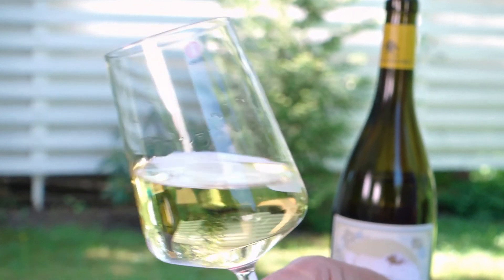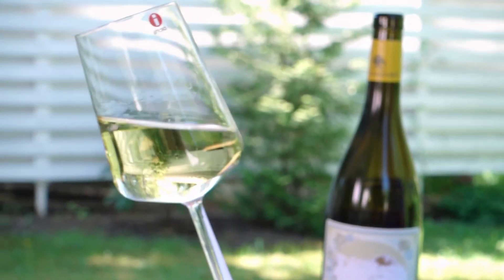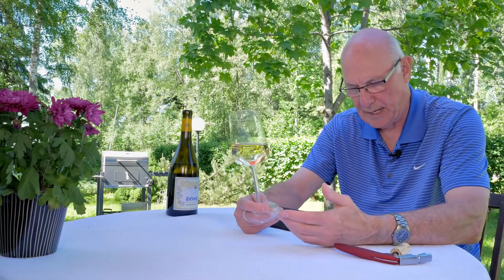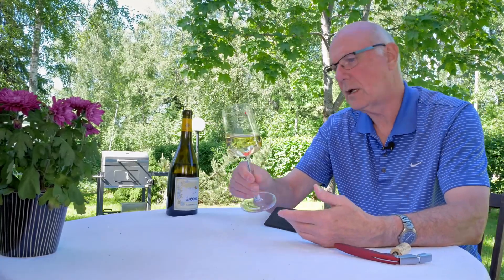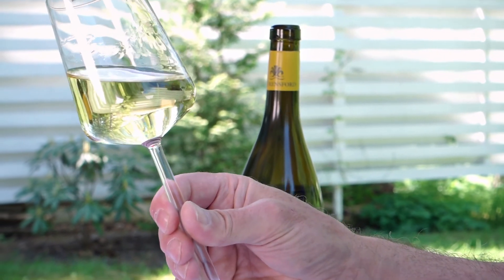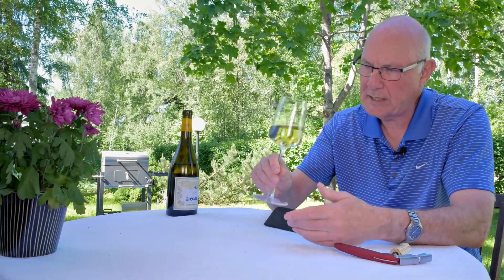Chardonnay accounts for about 10% of the production in this area. We're dealing here with a single variety wine — Chardonnay. Let's check it out on the nose. The colour, as we can see already, is a light to medium straw colour with just maybe a little touch of green in there as well — very pleasant looking wine.